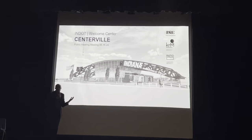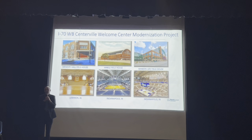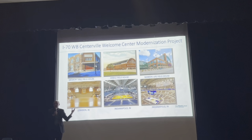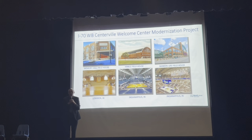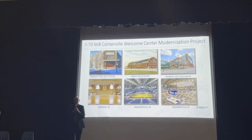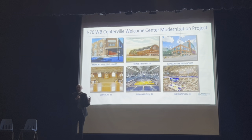This is a final version of what this rest stop is proposed to look like. As Mr. McEvoy mentioned, the state is building 10 of these at entrances to Indiana. While the main function is truck parking, visitor parking, and restrooms, there is a new visitor center building that gives an opportunity for visitors to understand what it means to be a Hoosier. Each of the 10 visitor centers has a unique theme, and the theme for this one is Indiana high school basketball.